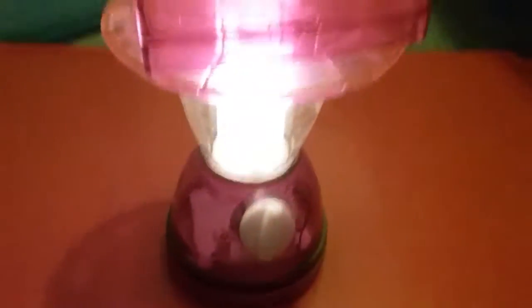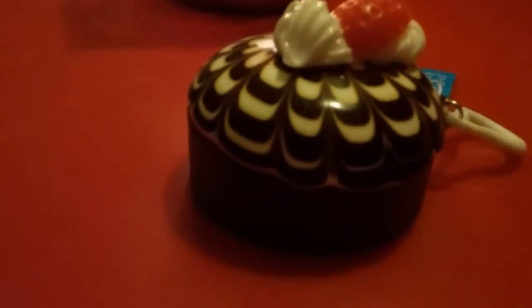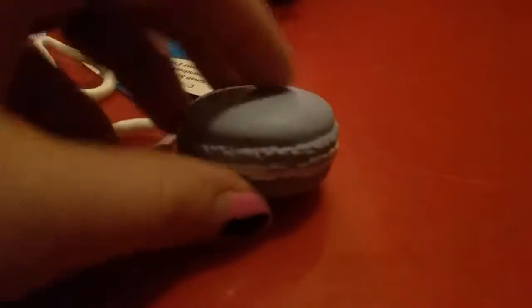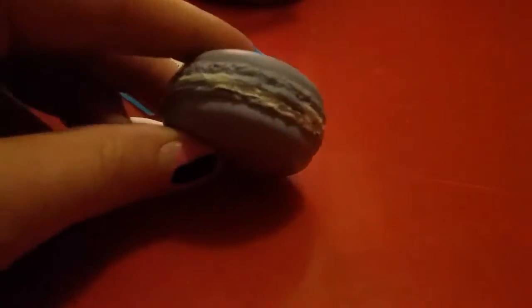This one is actually pretty slow rising, so I really like to squish it — it's really fun. I also have a lantern for extra light since the lighting isn't the best. The second one I got is a small Smoosher — it's this purple macaron and it looks so big on camera. It does have a little paint defect but look how squishy it is — it's actually really slow rising.